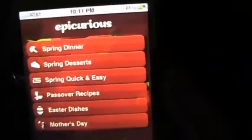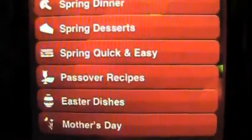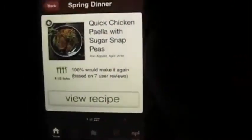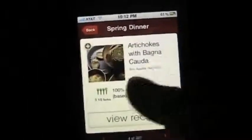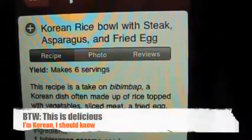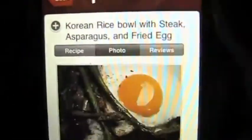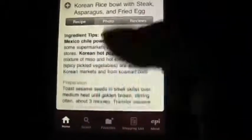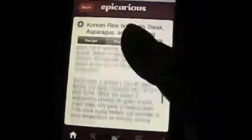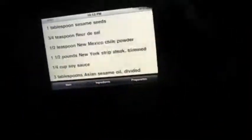Let's go to Epicurious on the iPhone. When you launch it, you've got spring dinner, spring desserts — all these options for different types of dishes. Let's say you want a spring dinner. Quick chicken paella with sugar snap peas — sounds pretty good. You swipe and you can go through different options and view the recipe. Korean rice bowl with steak, asparagus, and fried egg — that does look good. It's all on one scrollable small screen. Not bad, very handy to have. In all honesty, I'll probably have my iPhone on me more often than the iPad, so it's good to know this is here.